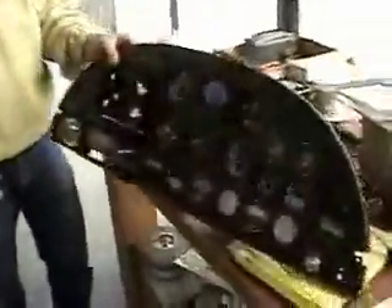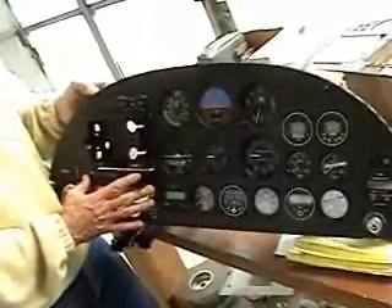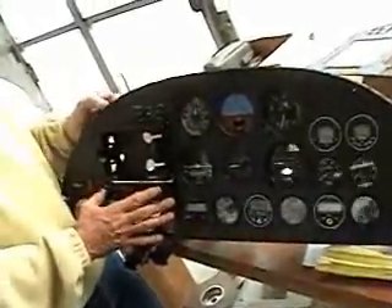It's a basic panel. I've got a TrueTrack Horizon and Heading Bug with GPS in here. I've got a 396 panel dock and an SL-30, which monitors two frequencies. I think this is real important for a basic panel.